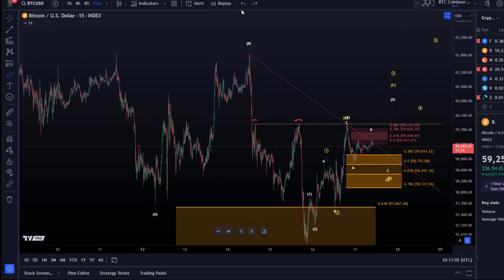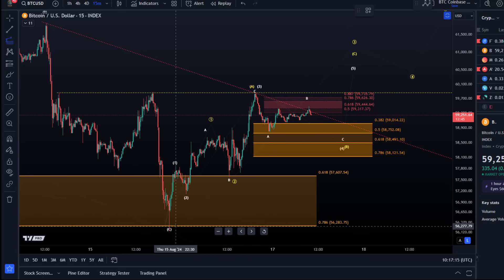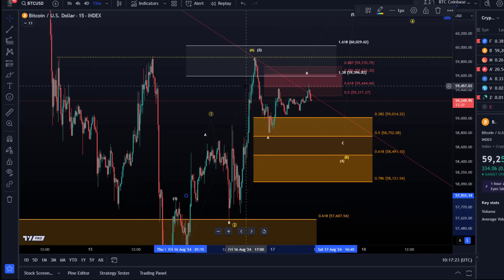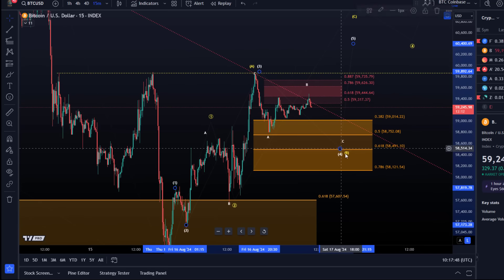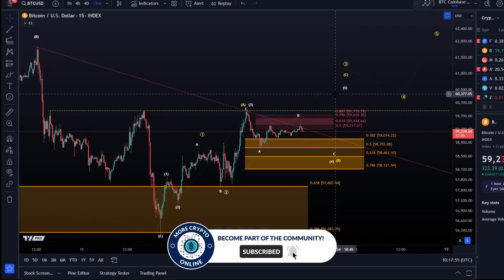The market could not break above that level yet, which wasn't necessarily expected given that the targets for the third wave were fulfilled. Yesterday in one of my updates I highlighted that the price ideally would push a little bit higher — it was around 59,400 when I put that statement out. The reason was that we wanted to get the third wave minimally to the 1.38 extension, which it did. When it got there I added a support zone to the chart, between 59,000 and 58,120 — the support for a wave 4.